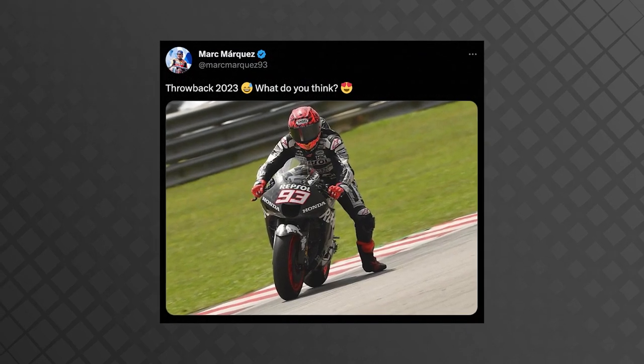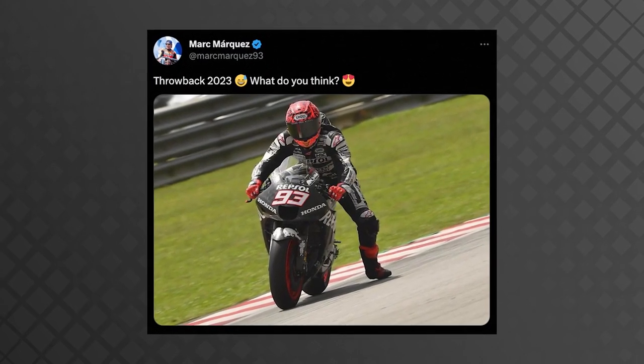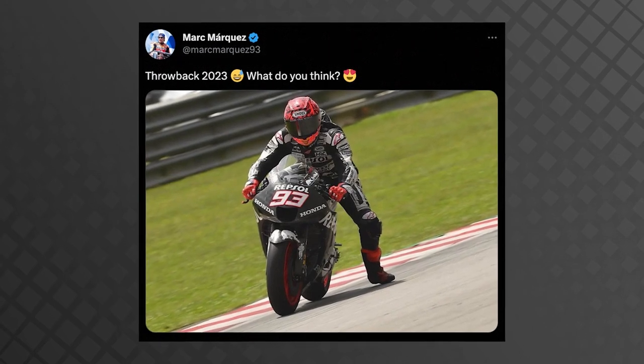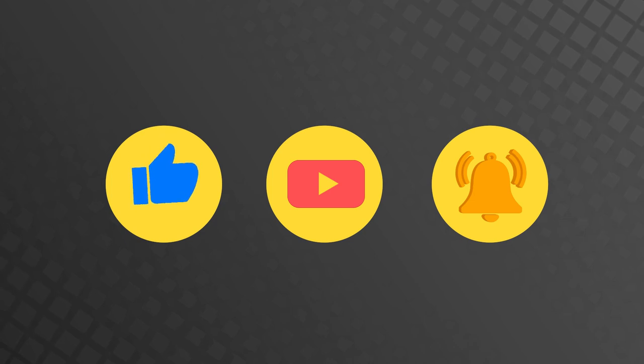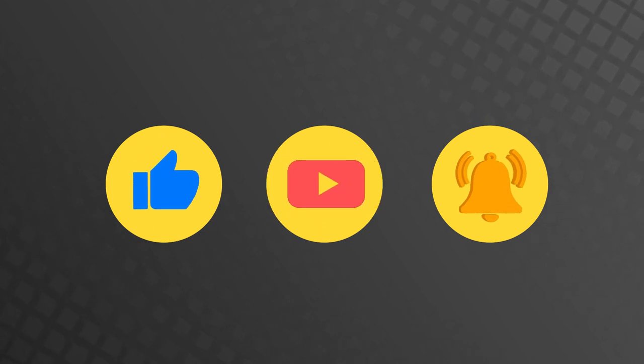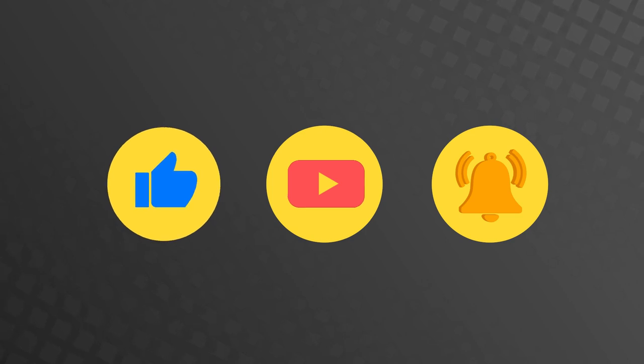Maybe one day we will see the return of no wings in MotoGP, but for now we will just have to deal with it. Let me know in the comments what you think about aero in MotoGP, and if you could like this video and subscribe to our channel, we would really appreciate it. See you in the next video.